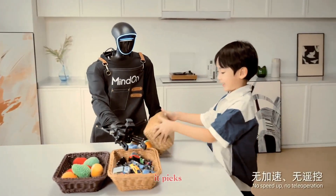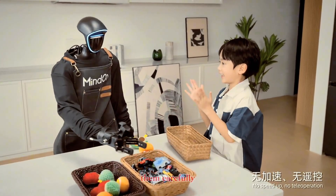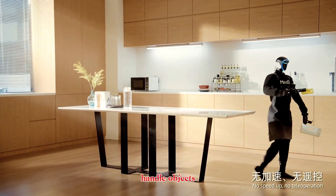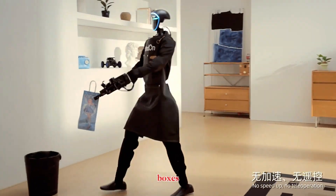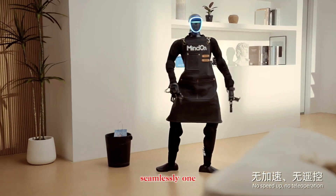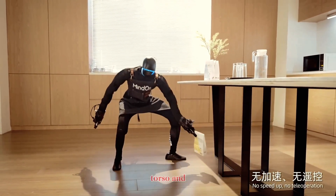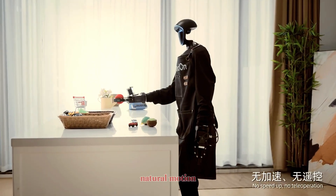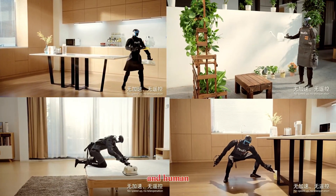It moves to clean and organize objects, picking up items from tables and shelves, sorting them into containers, and placing them carefully. It adjusts its fingers and wrists mid-motion to handle objects of different shapes, sizes, and weights — from light items to heavier boxes, it adapts seamlessly. One of the most impressive aspects is the robot's coordination: the arms, torso, and legs all move in harmony, creating smooth, natural motion. When it bends, reaches, or lifts, the movement looks fluid and human-like.